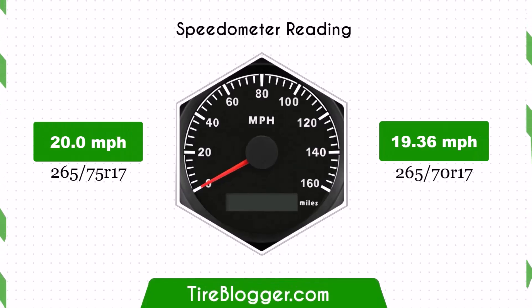With the smaller 265/70R17 tires, the speedometer will read slightly higher than the actual speed. For example, at a speedometer reading of 20 mph, the actual speed will be 19.36 mph.